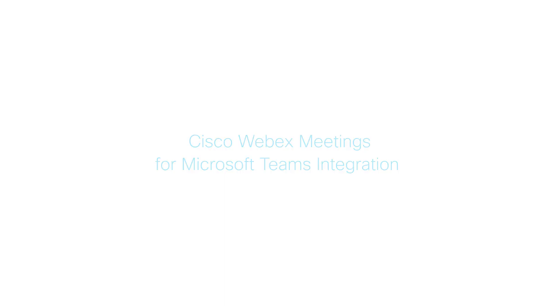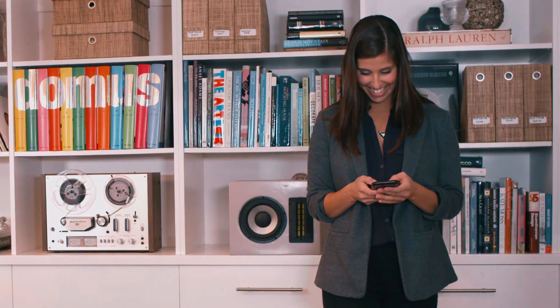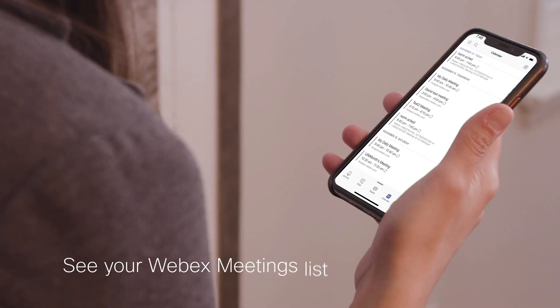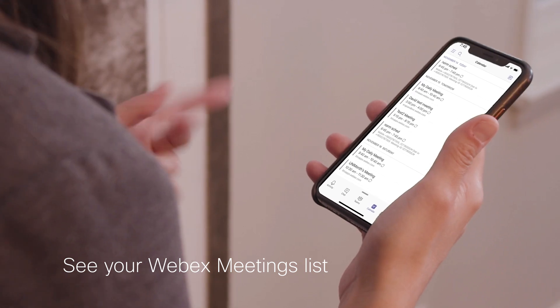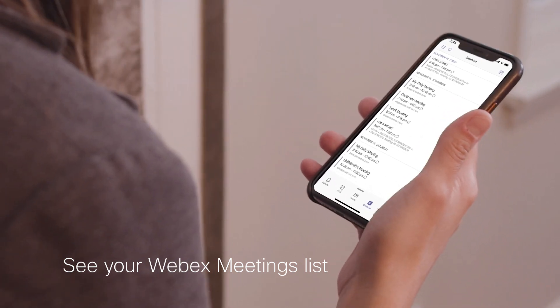Now that WebEx Meetings is fully integrated with Microsoft Teams, I don't have to worry about checking multiple work apps to have great meetings. Everything I need is here, all in one place. I can easily see the who, what, and where of my WebEx Meetings from any of my devices without having to leave Microsoft Teams.